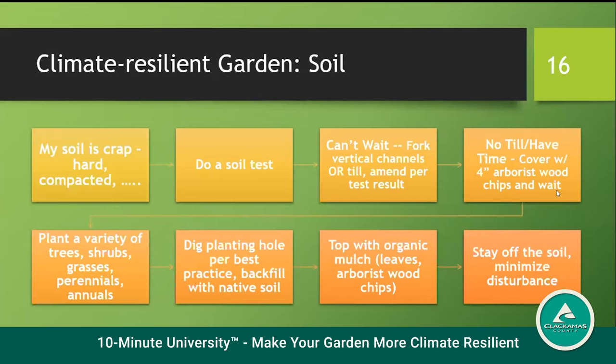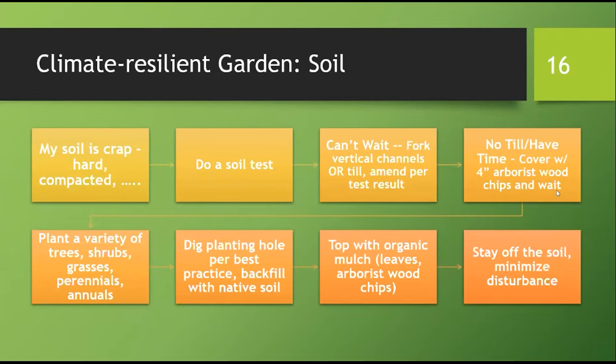It's a matter of months to see improvements. After these steps, plant a variety — the diversity above ground helps soil microbe diversity underground. When you plant, follow best practices for digging the hole and backfilling. Then cover the soil with organic mulch: leaves, arborist wood chips, etc. Stay off the soil and minimize disturbance.